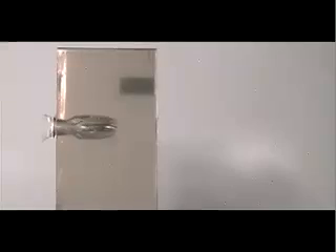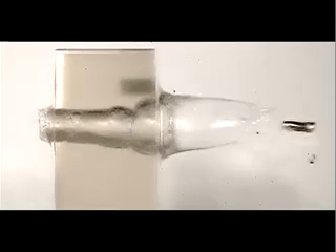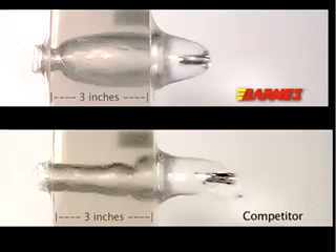No other bullet expands as quickly. Look closely — you can see how quickly expansion begins. Competing lead core bullets expand very little, if at all, while penetrating a 3-inch thick slice of gelatin. We found that no bullet expands faster than our all-copper family of X bullets.